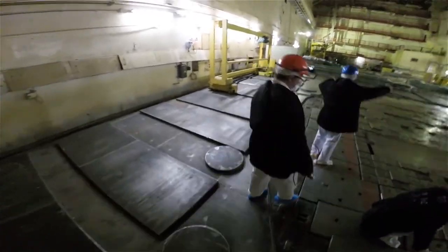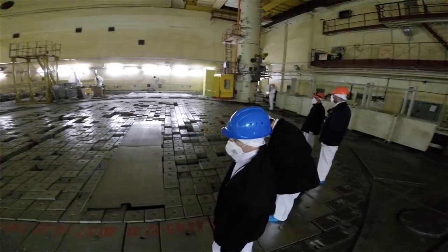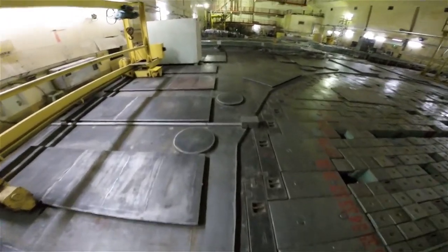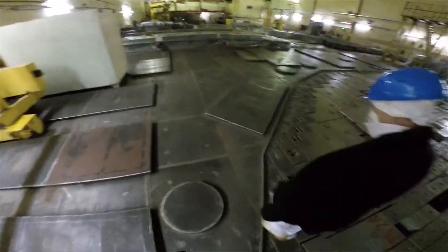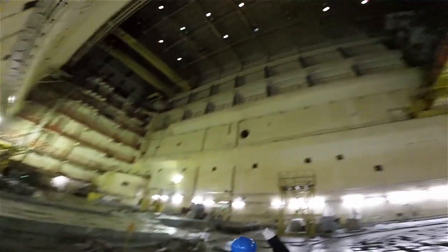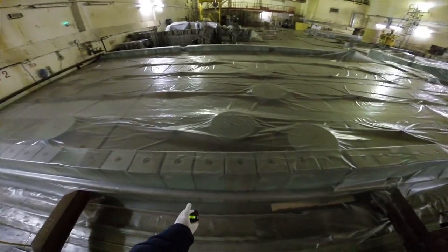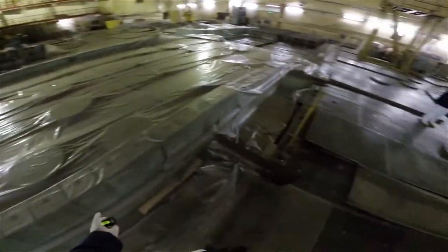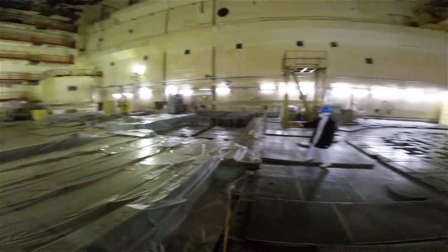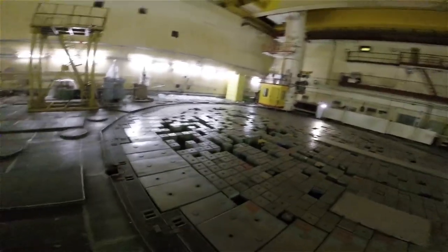Over here on the side are a bunch of heavy steel plates that cover up the steam-water pipelines from the upper part of the reactor. They go under the wall on either side of the central hall and bring steam to the drum separators. Over here are some caps for the technological channels. They're a little bit radioactive due to their proximity to dirty stuff, but they provide mechanical cover to the channels up here on the core face.